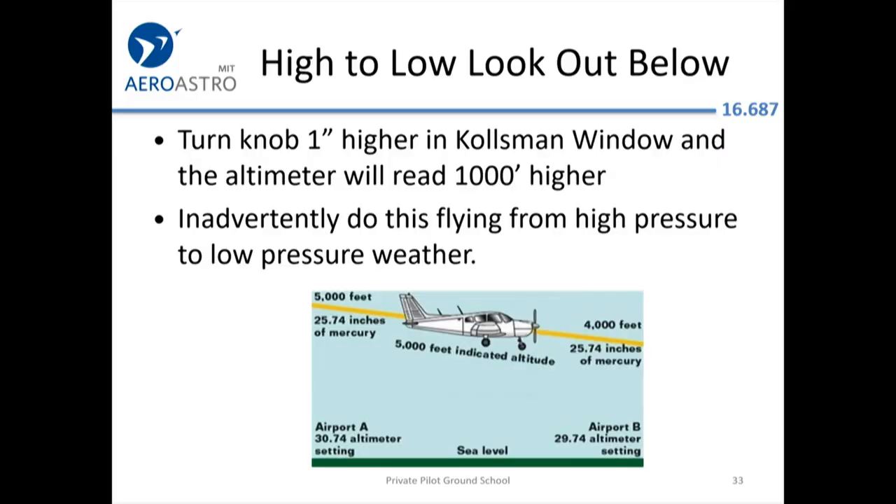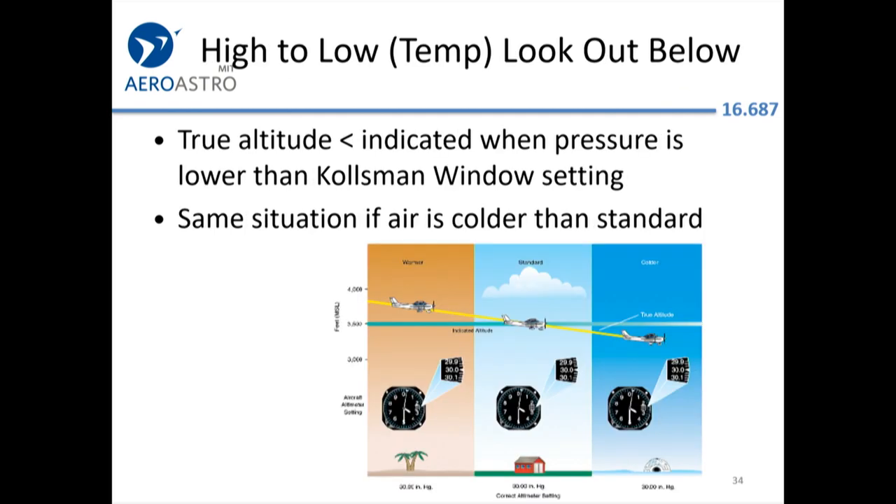When flying indicated altitude, remember: high to low, look out below. If you go from an area of high pressure to low pressure, you'll inadvertently descend by 1,000 feet just by following the altimeter without resetting it. The same issue occurs going from high temperature to low temperature. I just flew back from Jacksonville, Florida — at an indicated altitude of 3,500 feet I was actually a bit higher above the Earth than here in cold New England. This becomes important for instrument flying in very cold conditions like the Canadian Arctic, where flying indicated altitudes means you'll be closer to the ground than the procedure designers budgeted for.